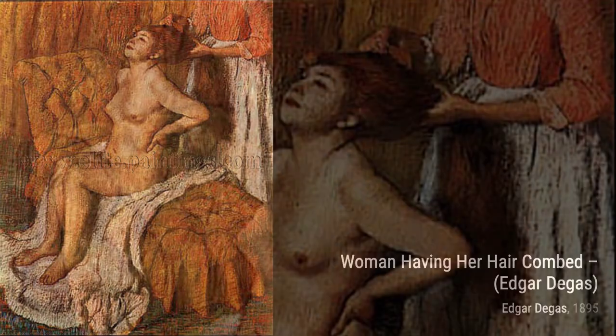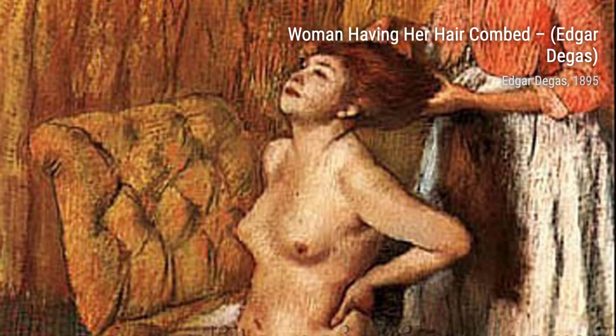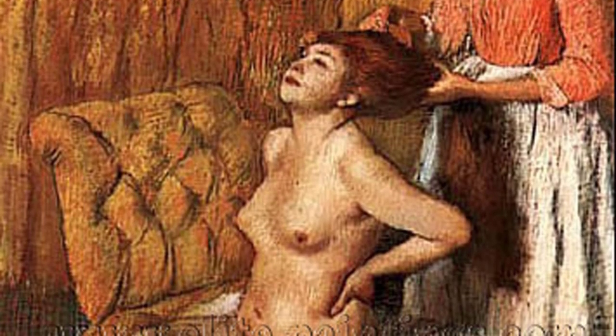Now, let's shift our attention to Madame Renée Degas. This oil painting showcases Degas's skill in capturing the essence of his subjects, portraying Madame Degas with a sense of elegance and sophistication.